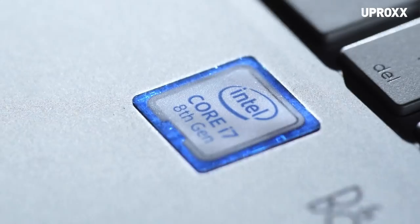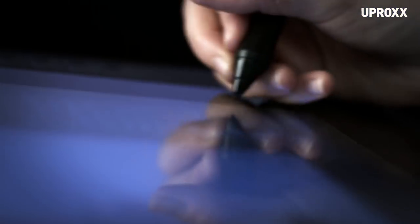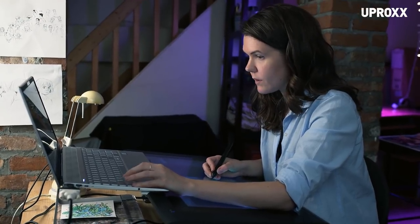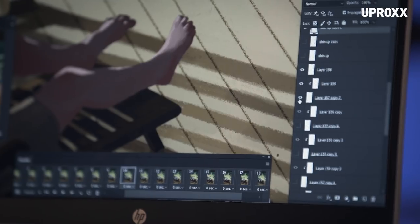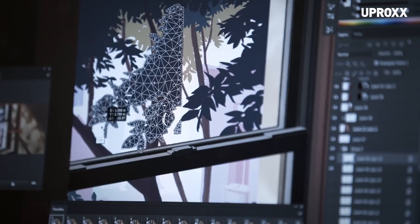Today we're going to be using a new computer with Optane Memory and showing how that works with some of my more complicated files. I tend to make all of my GIFs by hand entirely in Photoshop. I like to work pixel by pixel to make everything very deliberate. Each of these is the same layer but with very slight movements.